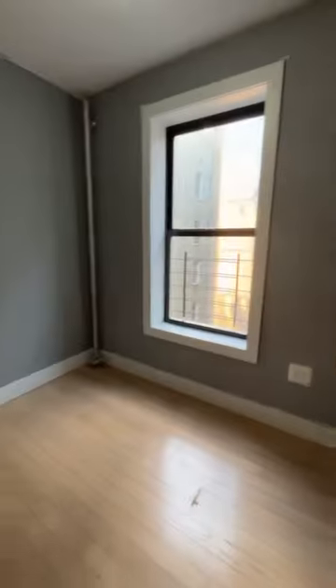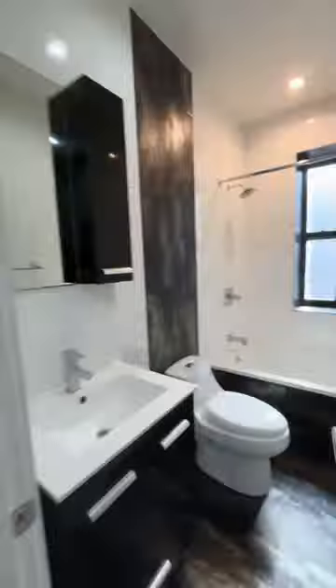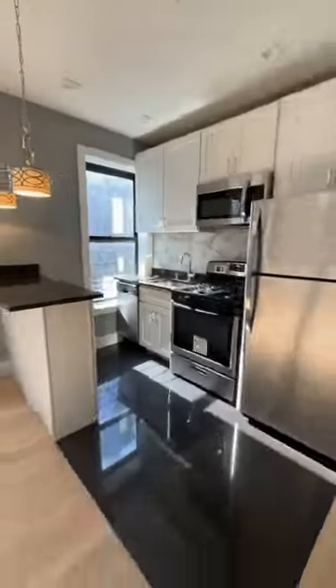This apartment has a two-foot tub — two feet deep and two feet wide. I didn't even know they make those. Now, the layout's not bad.